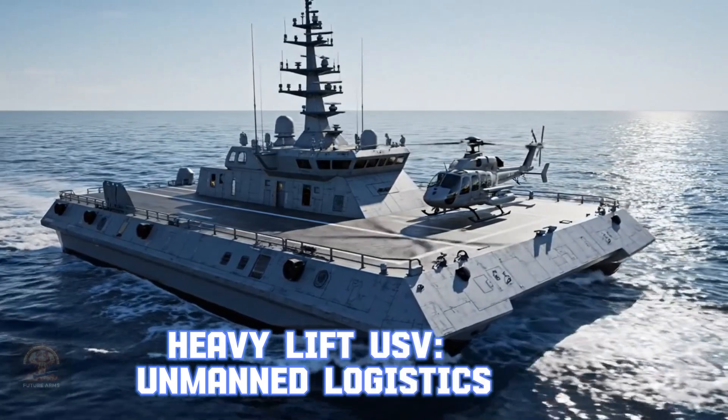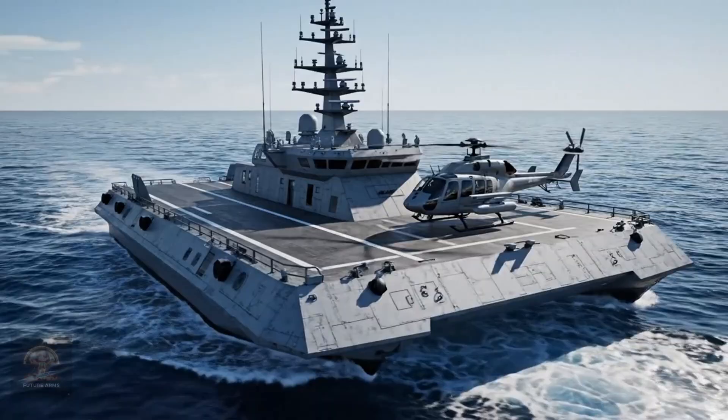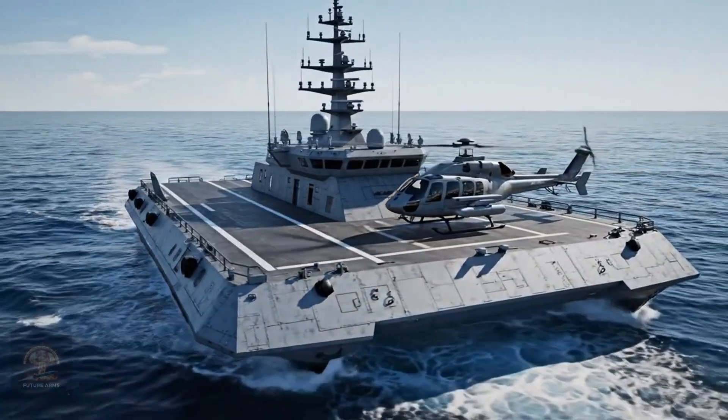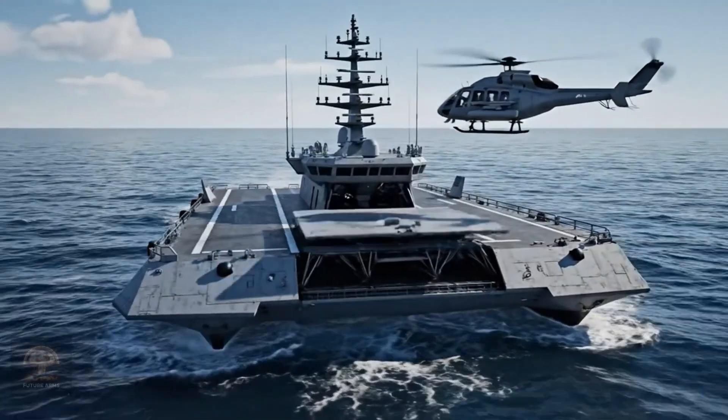Heavy lift USV — unmanned logistics. Heavy lift USVs ensure the transport of supplies and tactical equipment to hotspots without risking sailors' lives.